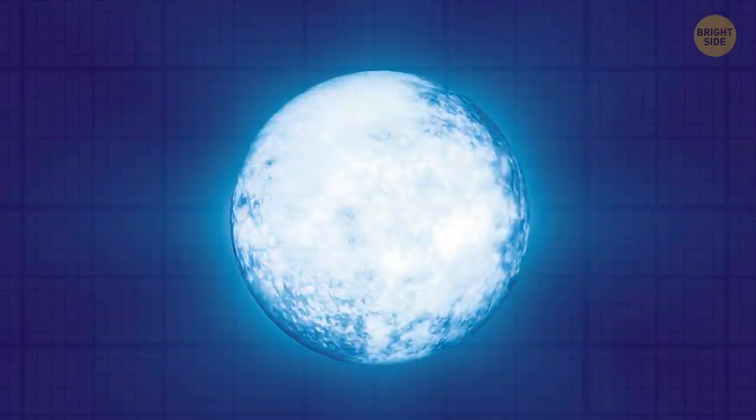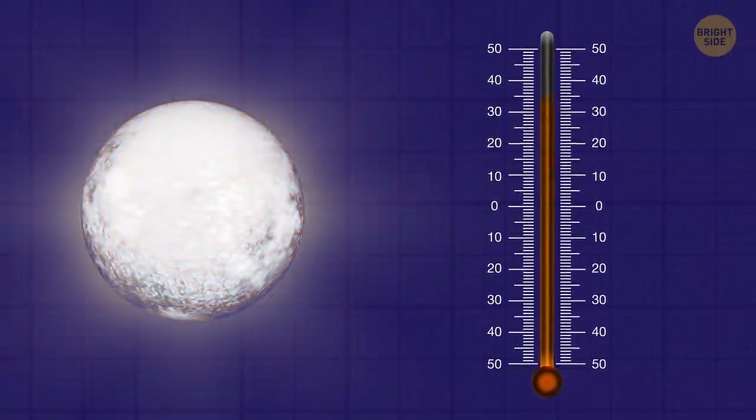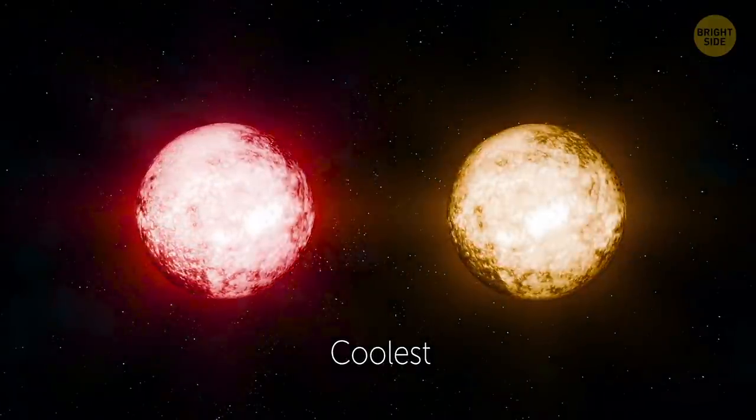Are all stars the same color? Well, it seems so when you look at them from Earth. But in fact, they come in different colors. Any heated object changes color as it gets hotter, so a star's hue depends on how hot it is. The hottest ones are blue. White, yellow, and orange are a bit less scorching. And the coolest ones are red and brownish.